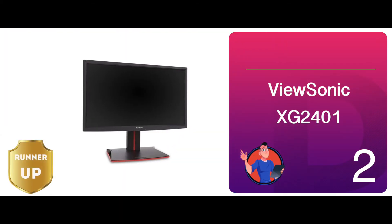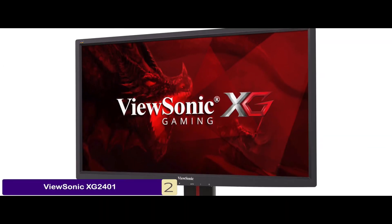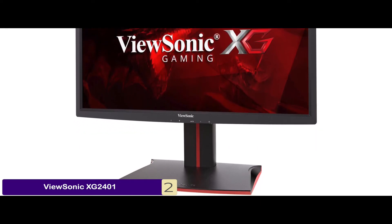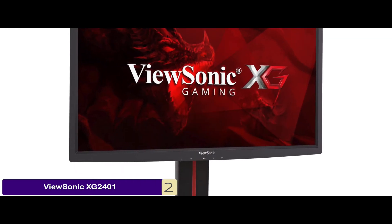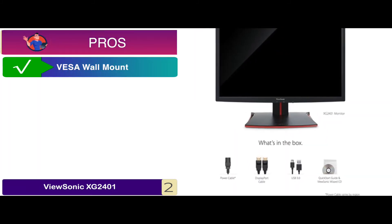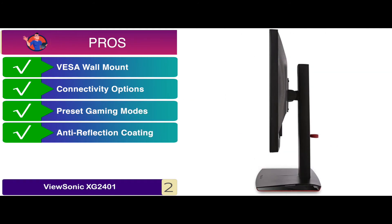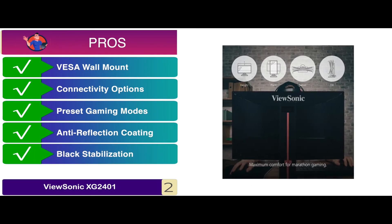Next, we have runner-up, the ViewSonic XG2401. It is affordable and easy to use with some great gaming presets installed. These ensure you enjoy every game to its fullest by playing it on a suitable OSD setting. We also love the complete ergonomic stand, which gives you the freedom to use it any way you like. Its pros are: it's VESA wall mount compatible, it offers a number of connectivity options, it comes with different preset gaming modes, the screen is finished with an anti-reflective coating, and it's equipped with black stabilization for low-light situations.